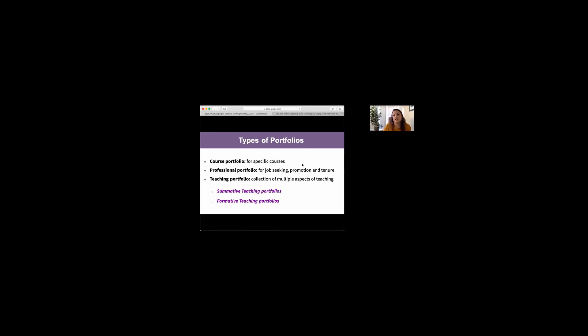We had a question: do employers often ask for one type of portfolio in an interview? It really depends — not all employers will ask for a portfolio. Typically, if requested, they're probably looking for a summative portfolio with refined, specific elements. However, a formative portfolio might also be appropriate depending on what specifically you're looking for.